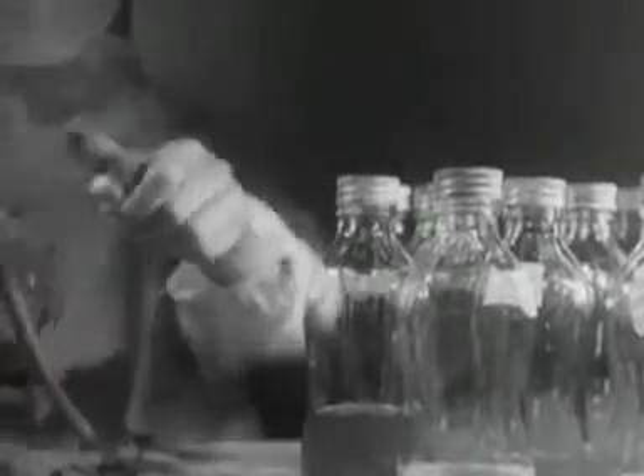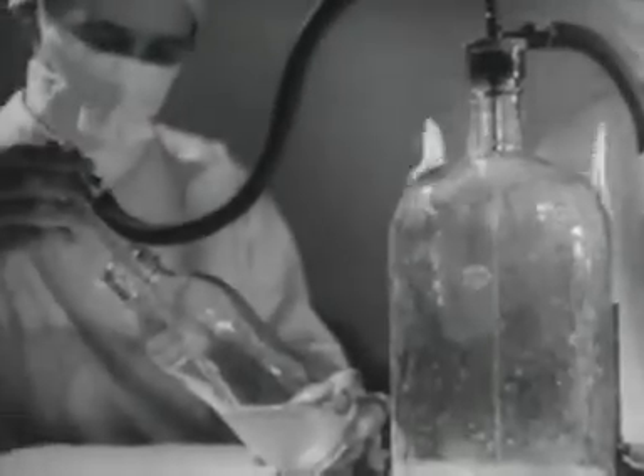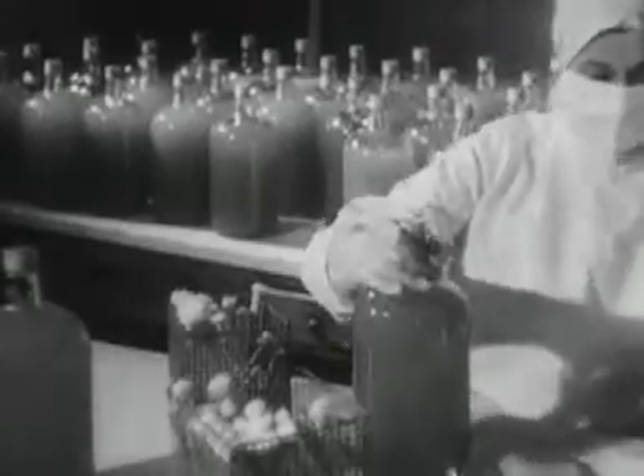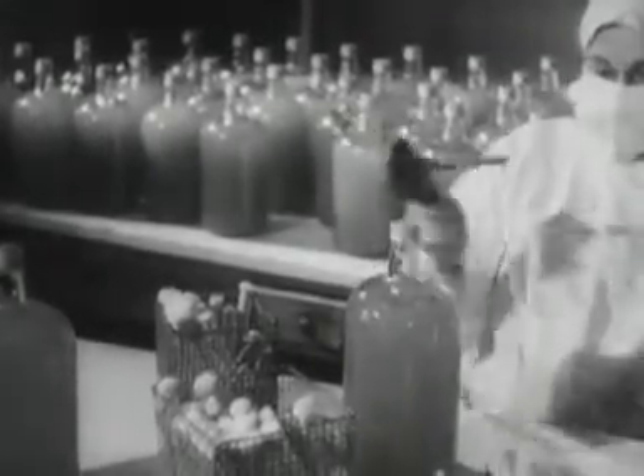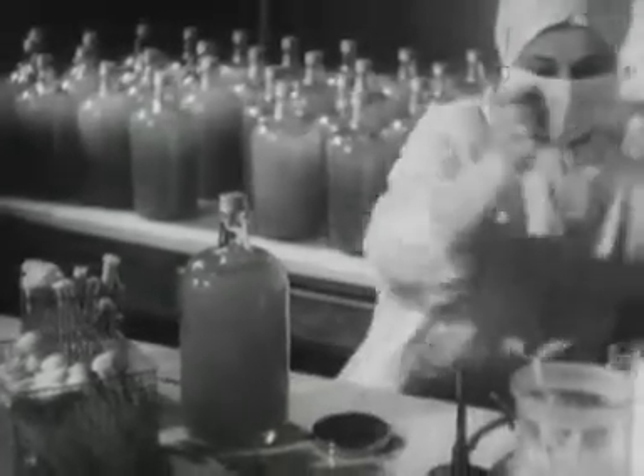Liquid plasma and serum are far easier to transport than whole blood. They do not require refrigerators, they are not spoiled by rough handling, and they keep far longer than whole blood. This discovery went a long way to solve the problems both of wastage of blood and of sending it to distant countries.